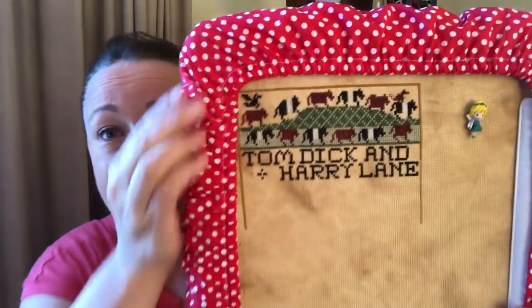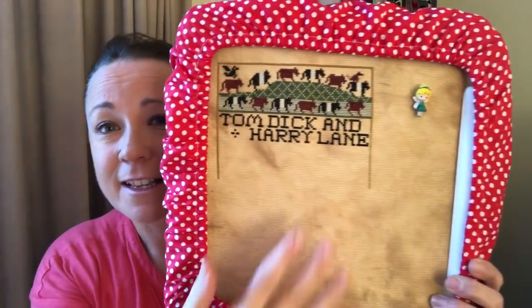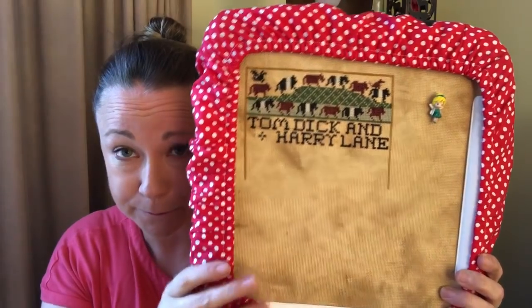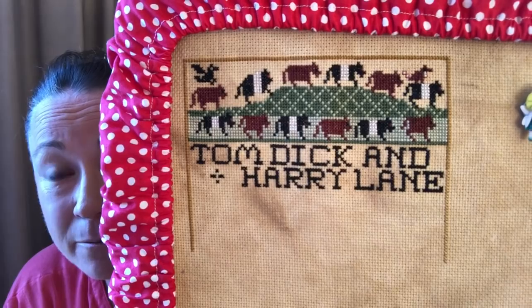My next WIP is my Hawk Run Hollow SAL, hosted by Shell from Tranquil Stitches, Amy from Amy Loves Toads, and Genie Swartz. I've picked 'Farms' from Hawk Run Hollow, which I love. In my last video I showed you my fabric that I tea dyed and coffee dyed because I wanted it to look like an old hessian bag. I've got it all tucked in my Q-snap, and this is the first block — the fabric is coming up pretty well in the light.